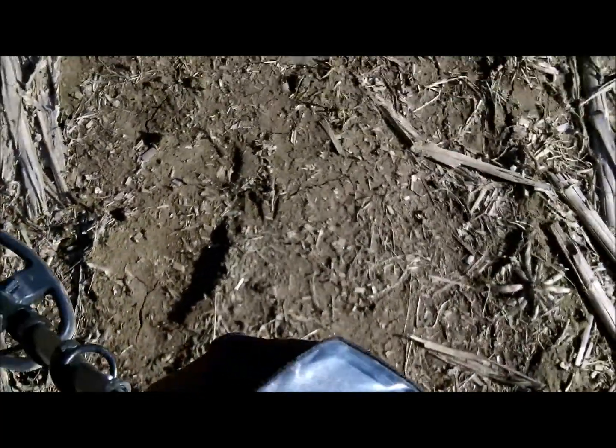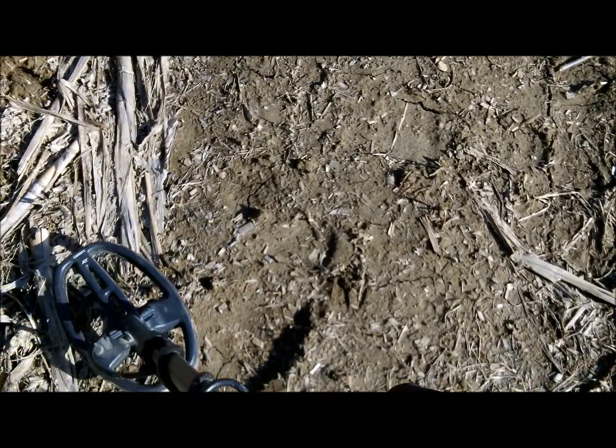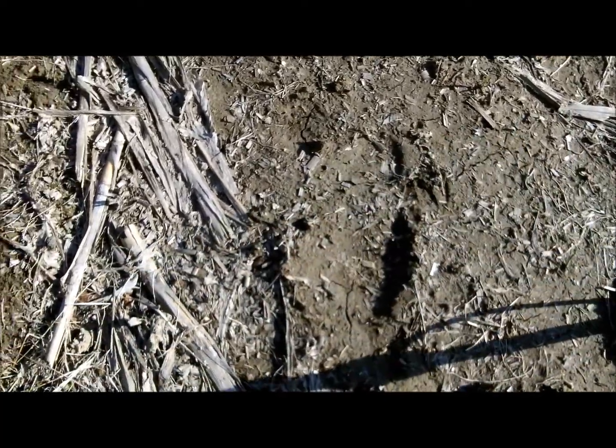56, 58. We'll give her a dig. Maybe it's a shotgun brass, but you never know. It's a pistol or rifle cartridge, one or the other. That's what it ended up being.